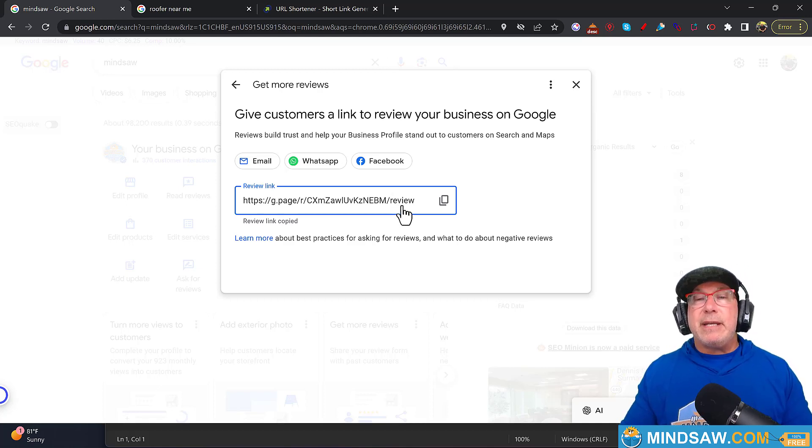Take this review link and send it to your phone. The next time you visit a customer, text them the review link and ask for a review. For old customers you haven't received reviews from yet, simply give them a call and say, 'Hey, we forgot to ask you for a review — would you mind giving us one?' Then send the link right over to them. That's the first way of getting reviews.